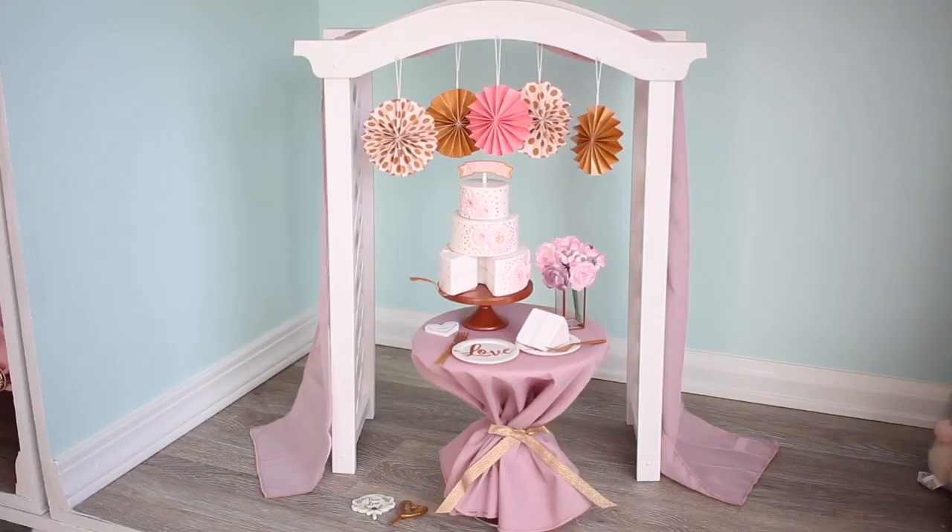Another thing I bought today was Blair's party decor. It comes with a cabana type thingy, little things you hang from the cabana, a wedding cake, flowers, two plates, two forks, and two slices of cake.